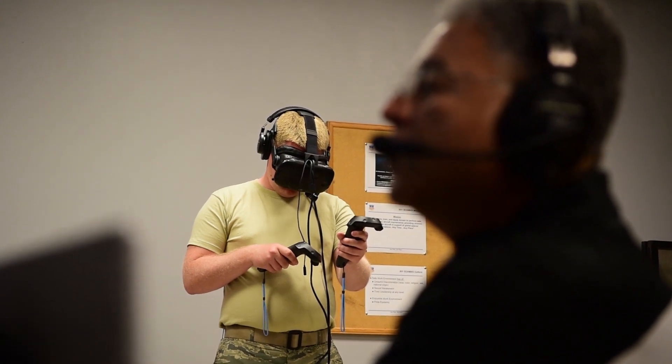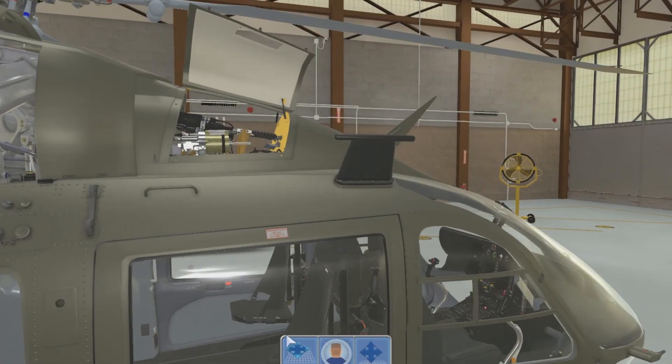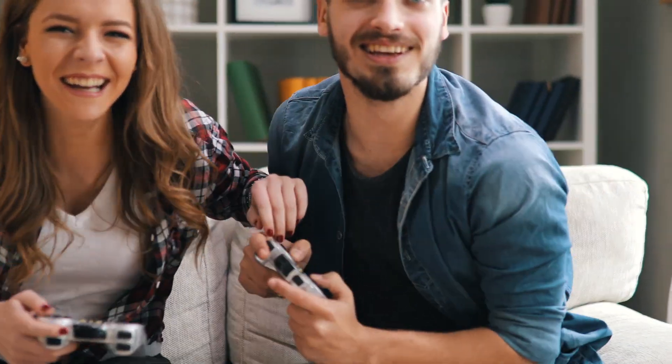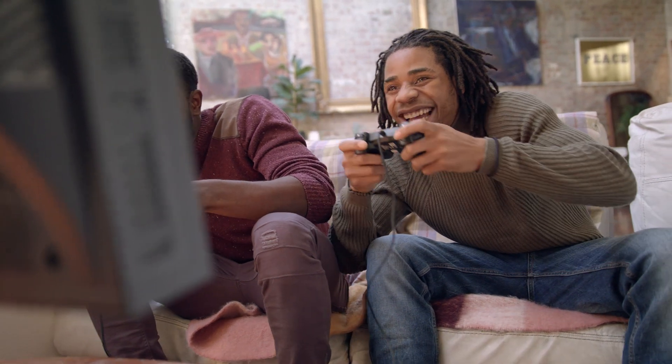We have entered a time when effective learning is not delivered in hours, but experiences. Today's soldiers, sailors, and airmen have grown up in the digital age, where video games have enabled them to team up with friends, work together to solve complex problems, and save the world.